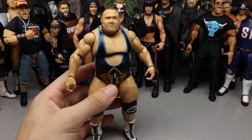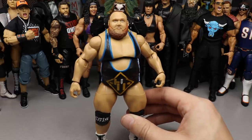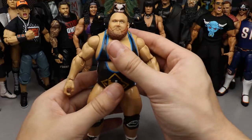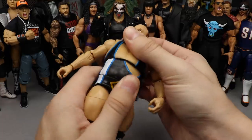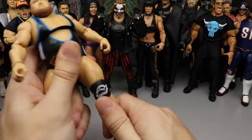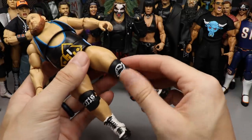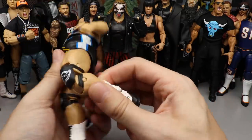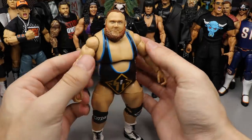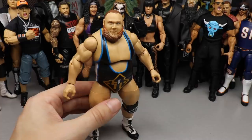Coming in at number eight is Otis, Elite 76. Who would have thought? This guy blew my mind as soon as I got him out of the packaging. He's super mobile for his size — he doesn't get the best ab crunch, but the way he moves and feels in the hand is great. I love the boots and the sculpted-over knee pads so the articulation isn't hindered — some really smart choices by Mattel. Otis, with his phenomenal head scan, comes in at number eight.